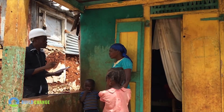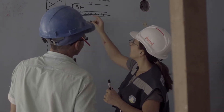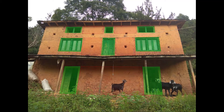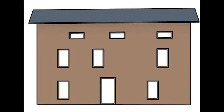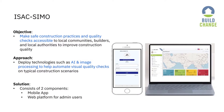At BuildChange, we make available scalable and adaptable technology to help improve housing resilience around the world. In 2018, BuildChange was awarded second place in IBM's Call for Code Challenge for a house evaluation tool that leverages AI and computer vision to rapidly assess houses and categorize vulnerable buildings. This began our journey in developing ISAC-SIMO with the support of IBM.